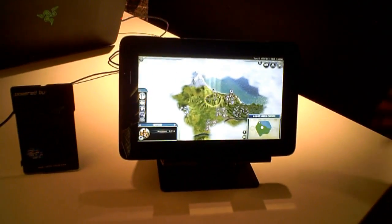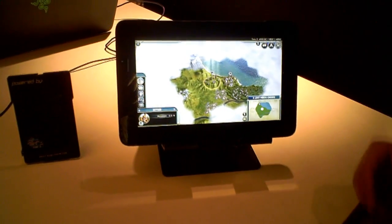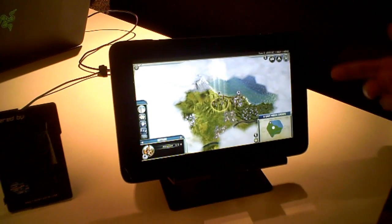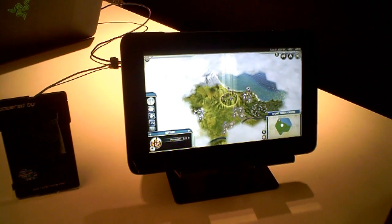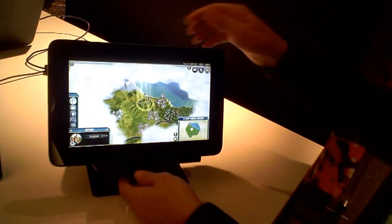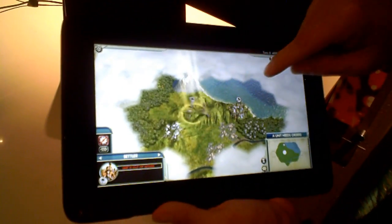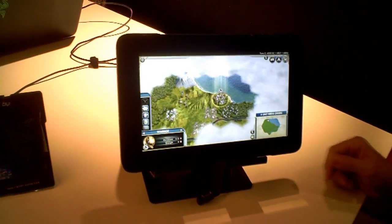Today we're looking at the Razer Edge gaming tablet. This is the world's most powerful gaming tablet. The form factor you're looking at here is in tablet mode. As you can see, it's a full functioning Windows 8 tablet. Right now we've launched it into Civilization 5, so you can experience a AAA touch-enabled title. Being a full Windows tablet, you can use it to play Civilization, or you can use it for Netflix through the Windows UI. Pretty much the choices are up to you.